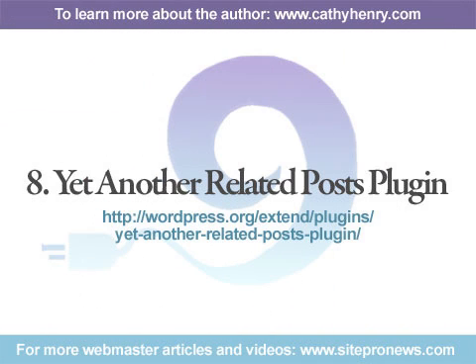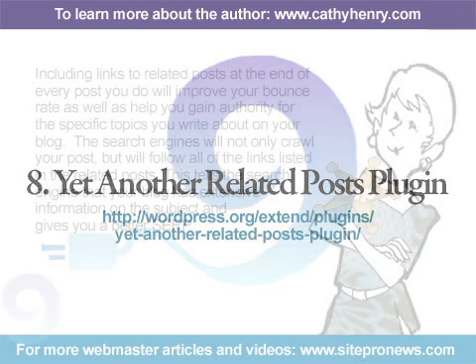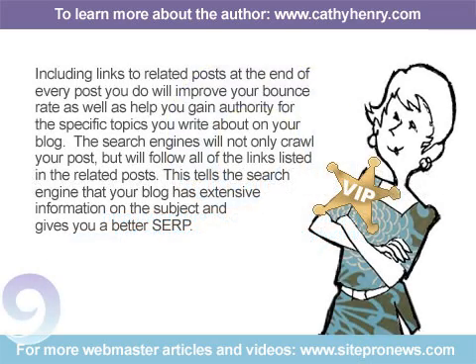Number 8: Yet Another Related Post Plugin. Including links to related posts at the end of every post you do will improve your bounce rate as well as help you gain authority for the specific topics you write about on your blog. The search engines will not only crawl your post, but will follow all of the links listed in the related posts. This tells the search engine that your blog has extensive information on the subject and gives you a better SERP.